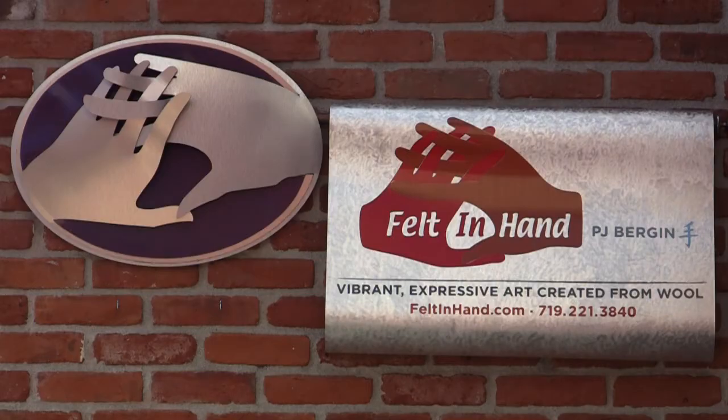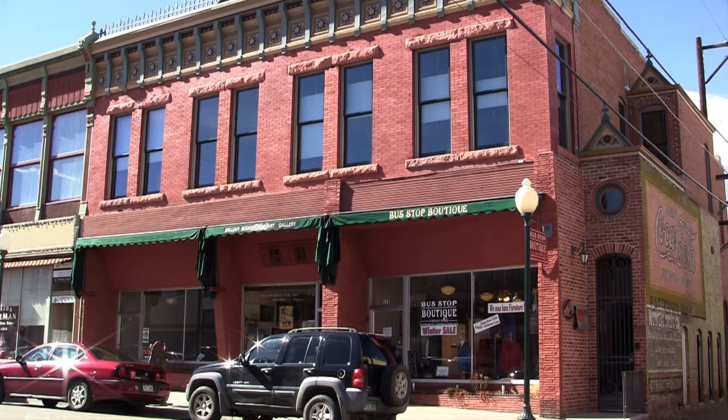Hello, I'm P.J. Bergen. Welcome to my workspace in Felt-in-Hand Studio. Felt-in-Hand Studio is located in an historic building in the middle of downtown Salida, Colorado.